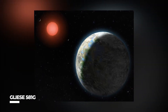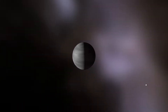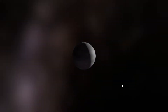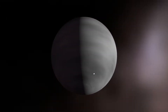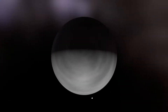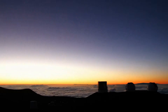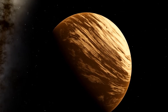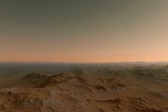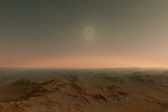Gliese 581g: This planet is a contentious discovery. It was discovered in 2010, but confirmation has been tough to come by. Even though thousands of exoplanet candidates have been discovered, it usually requires at least two independent observations to determine that a world exists — two separate teams using two different observatories, to be scientifically rigorous. In 2012, the initial researchers who discovered Gliese 581g defended their techniques and questioned the work of some of the other teams.